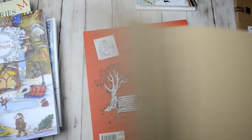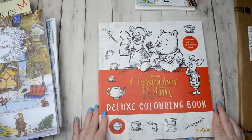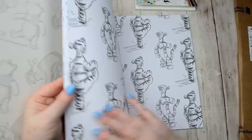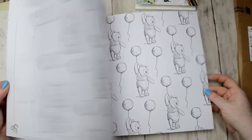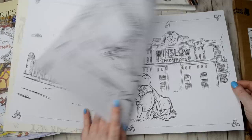This is another one I've seen on Dev's channel — Disney's Christopher Robin Deluxe Colouring Book. This was really really good value; I think it was only about £6 on Amazon UK, so I just had to get it. It's obviously quite a lot of repetitive patterns and then lots of the Winnie the Pooh artwork, so it's really really nice.